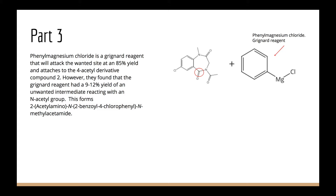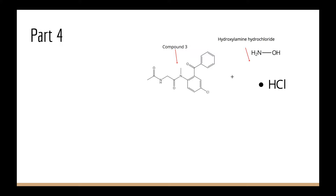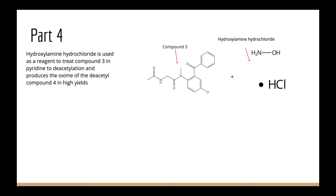In step 4, hydroxylamine hydrochloride is used as a reagent to treat compound 3 in pyridine to achieve deacylation and produce the oxime of the deacetyl compound 4. This is all done in high yields.